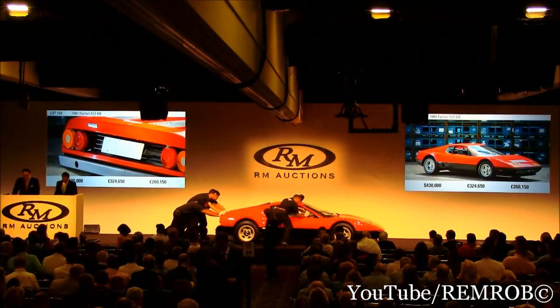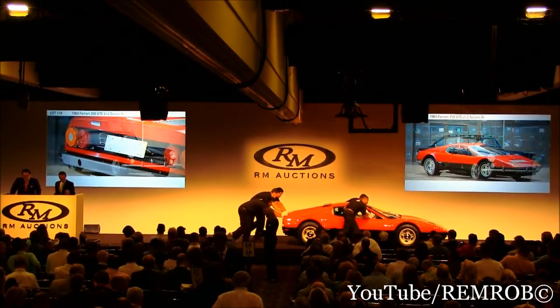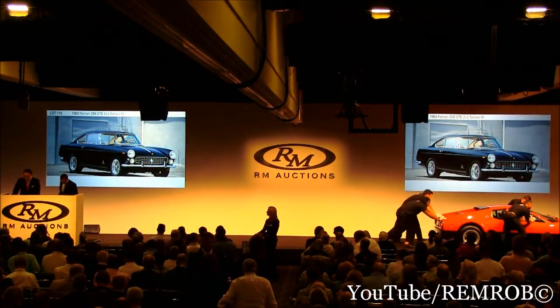U.S. residents will pay 2.5% import duty on Lot 110. It is, however, selling without a reserve, contrary to the catalog description.